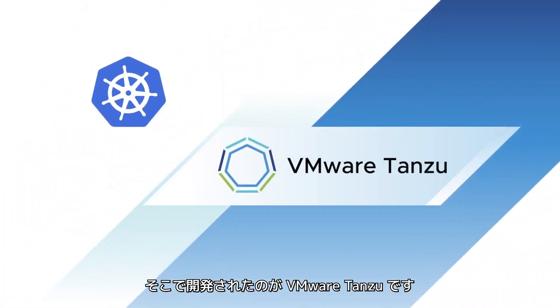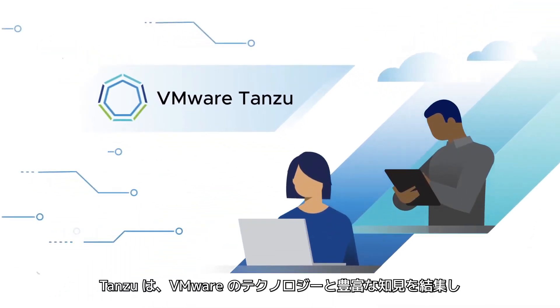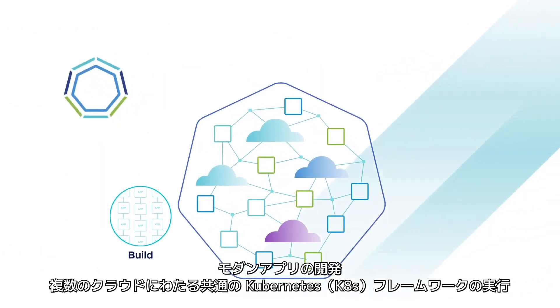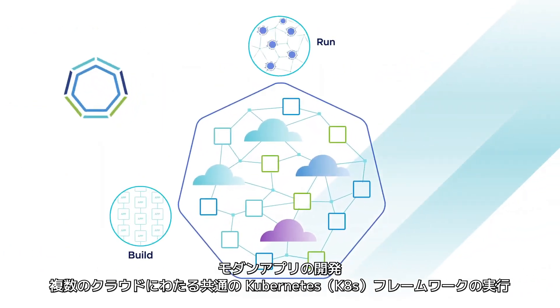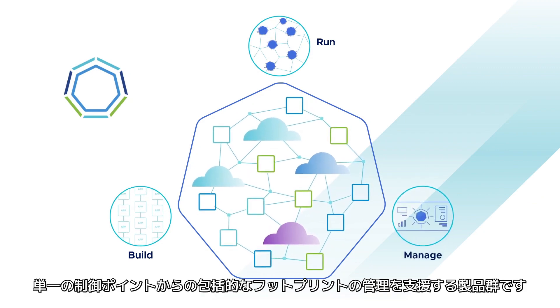And we have an answer: VMware Tanzu. Tanzu brings together VMware technology and expertise to help customers build modern applications, run a common Kubernetes framework across clouds, and manage their entire footprint from one point of control.